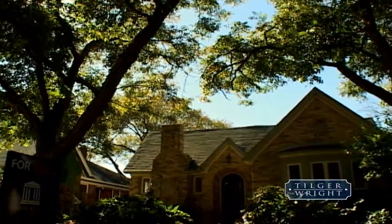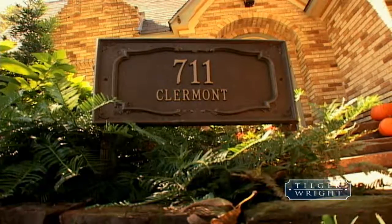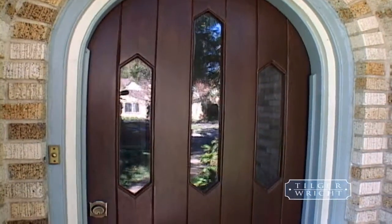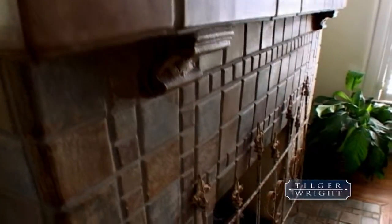7-Eleven Clermont is an adorable 1920s Tudor located on a beautiful tree-lined street in coveted Hollywood Heights. You see this home's fabulous mix of old and new as soon as you walk through the original front door. There are hardwood floors throughout and the fireplace is decorated with its original tiles.